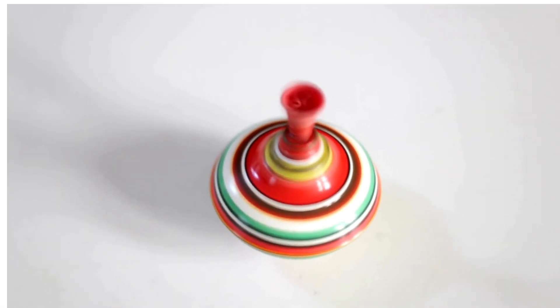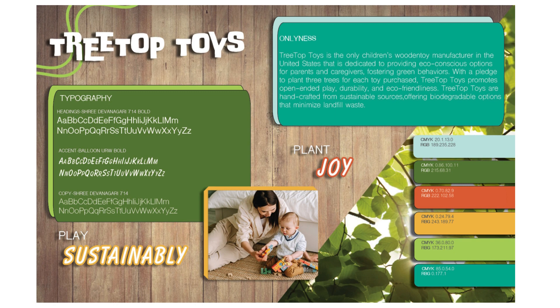Additionally, 'top' alludes to the popular children's toy, a spinning top. As a result, the name Treetop Toys reflects both meanings and clearly communicates the brand's values and mission.